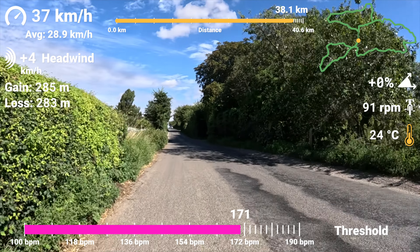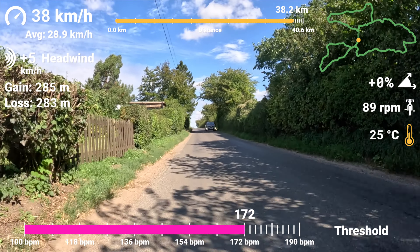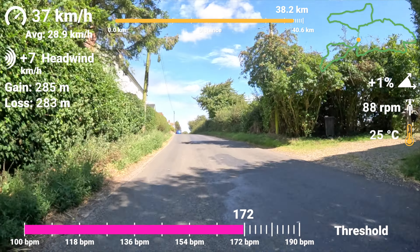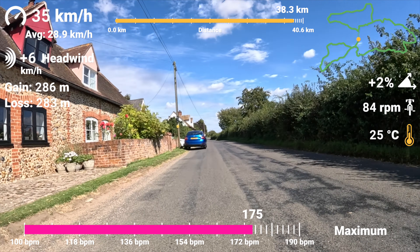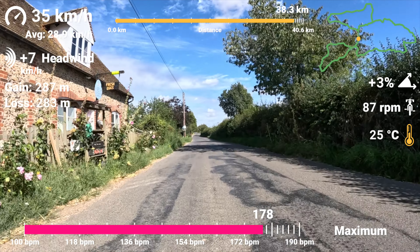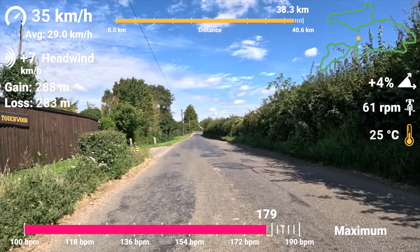I'm giving it absolutely everything at the moment. This small climb is only about 2 or 3%, but I'm literally just trying to give it everything to get to the top without losing much speed — 37 kilometers an hour up this one. I am really putting everything in here; my heart rate is absolutely spiking, it's over 175, up to 178, and that is high for me.